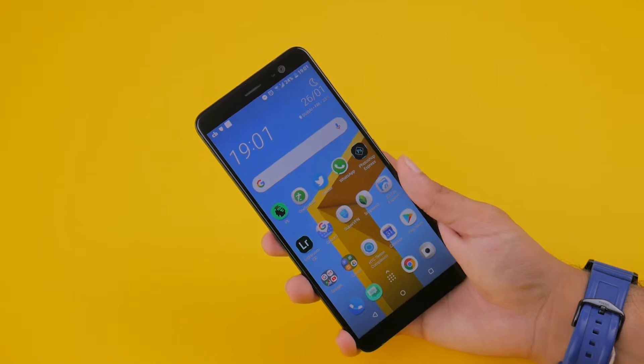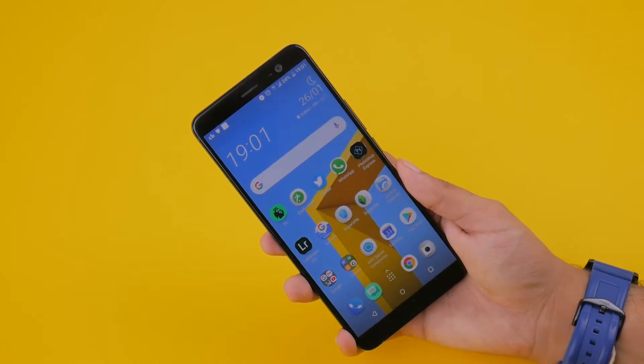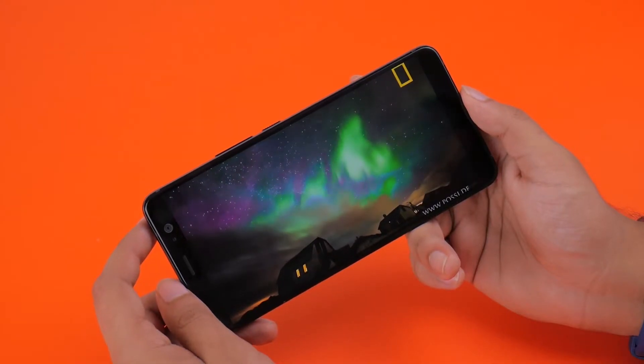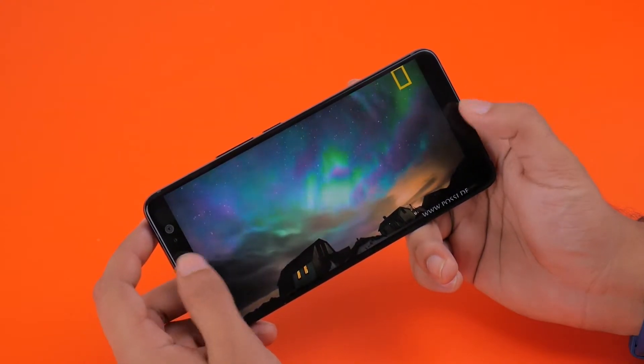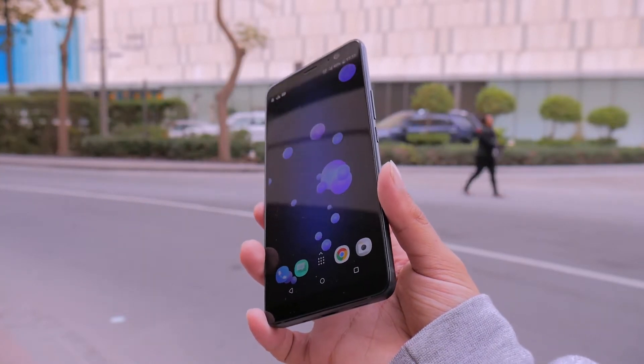You'll find the 6-inch QHD resolution display up front, and I quite liked it. It's a Super LCD panel, which makes for some natural-looking color out of the box. There's a slight blue shift when looking at it from extreme angles, but it really isn't much. Outdoors, the screen is very much usable under direct sunlight.